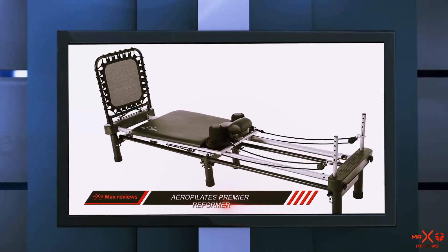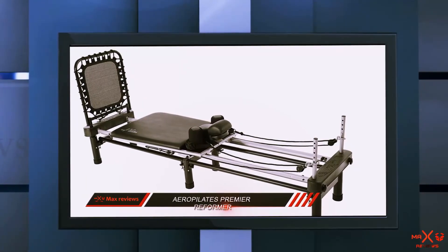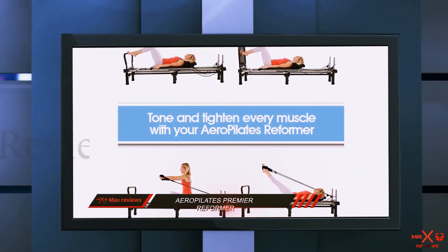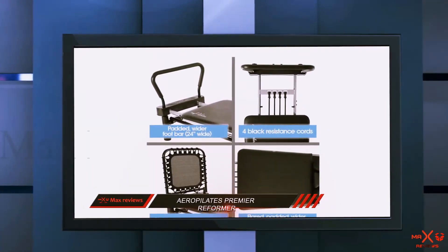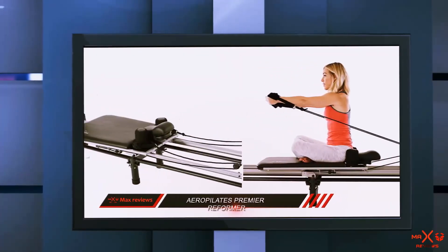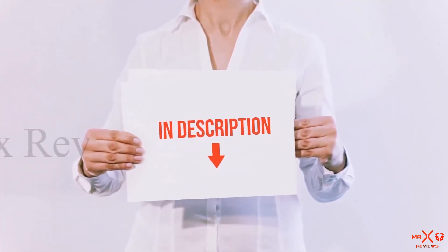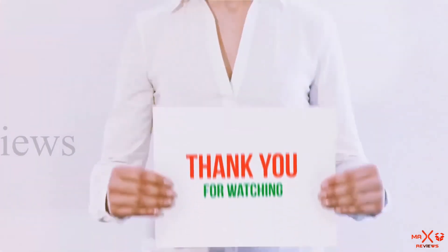It will help you achieve that strong, flexible body that only Pilates has the means to attain. It offers so many convenient features in one package, all for a low price considering the potential to transform your body so radically. Workouts take time, so it's better to get a comfortable, sturdy, and performant Reformer that does the job for you. The only complaint some people have about this model is a slightly unpleasant smell initially, but that shouldn't last too long. All of these items are available on Amazon.com — I have included all the links in the description, so you can check out those links for the latest price.